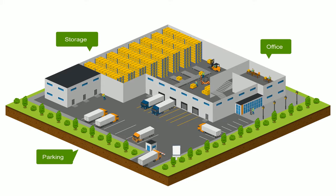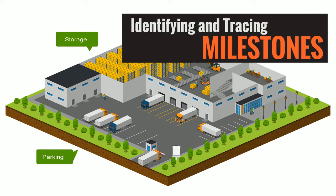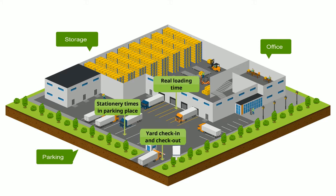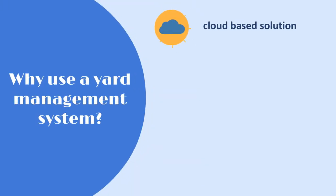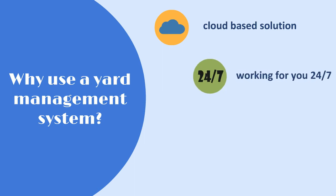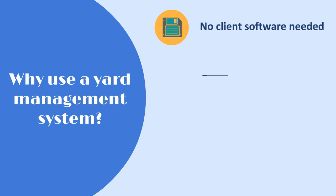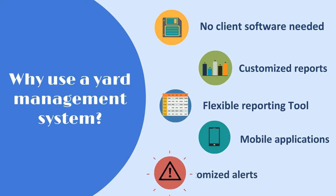The Yard Management solution transforms yard operations into a fully automated process, identifying and tracing milestones like yard check-in and check-out, stationary times in the parking place, real loading time including ramp check-in and check-out, and stationary times for paperwork. Why use a Yard Management System? It's a cloud-based solution working for you 24/7, with real-time visibility on yard assets, fully configurable, no client software needed, customized reports, flexible reporting tools, mobile applications, and customized alerts.